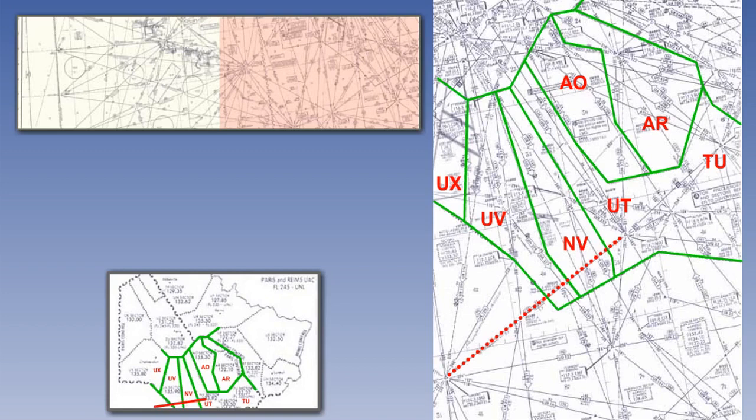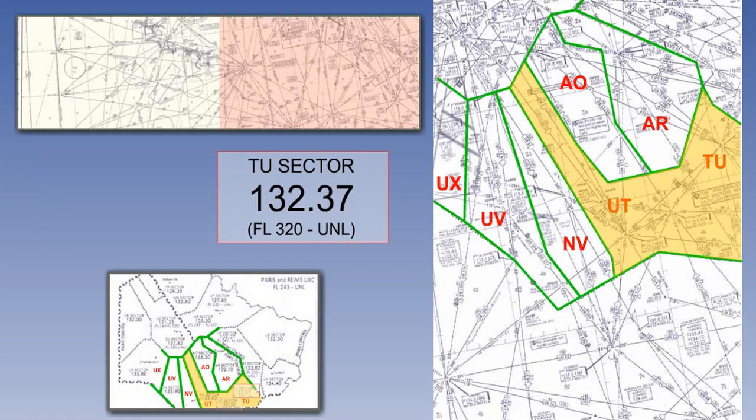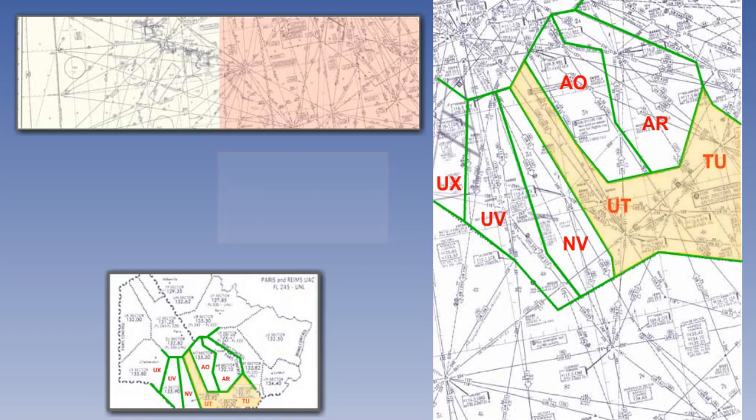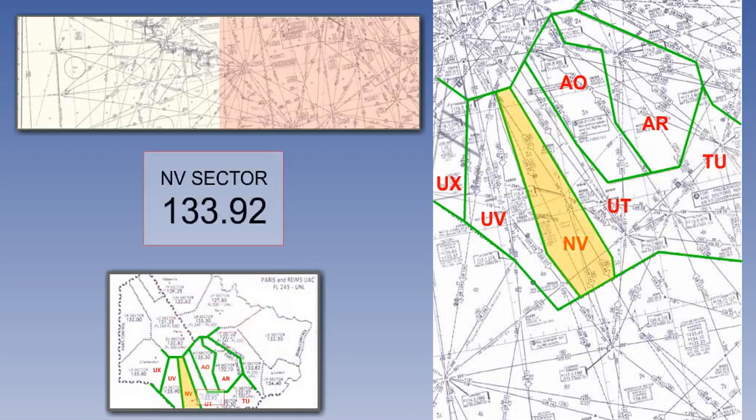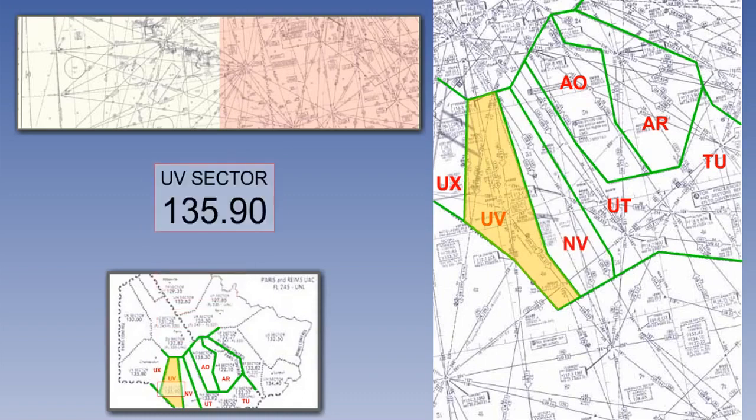You can now see that our route passes through three sectors. The first sector is divided into two areas: a lower area, uniform tango, from flight level 245 to flight level 320, and an upper level, tango uniform, from flight level 320 upwards. Since we are at flight level 320, we will use tango uniform and communicate on 132.12. The next radio sector is NV, with frequency 133.92, and then uniform victor on 135.90.